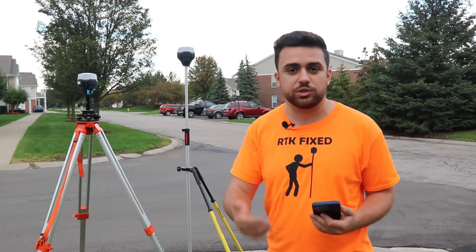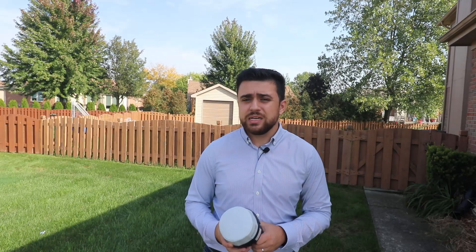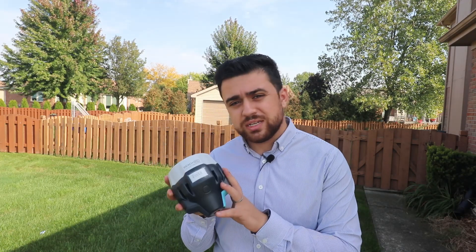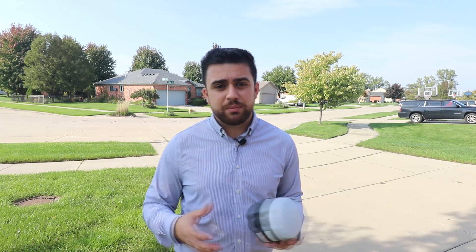In the last video, I showed you how we were able to utilize two GNSS receivers in order to obtain high-accuracy positioning by setting up both receivers as a base and a rover. In order to do the base-rover method, you're required to have two GNSS receivers. Having two receivers means you're going to have to double the cost of your equipment as well as maintain both receivers. You're also going to have to carry an extra tripod and tri-brach so that you can set up the base station.